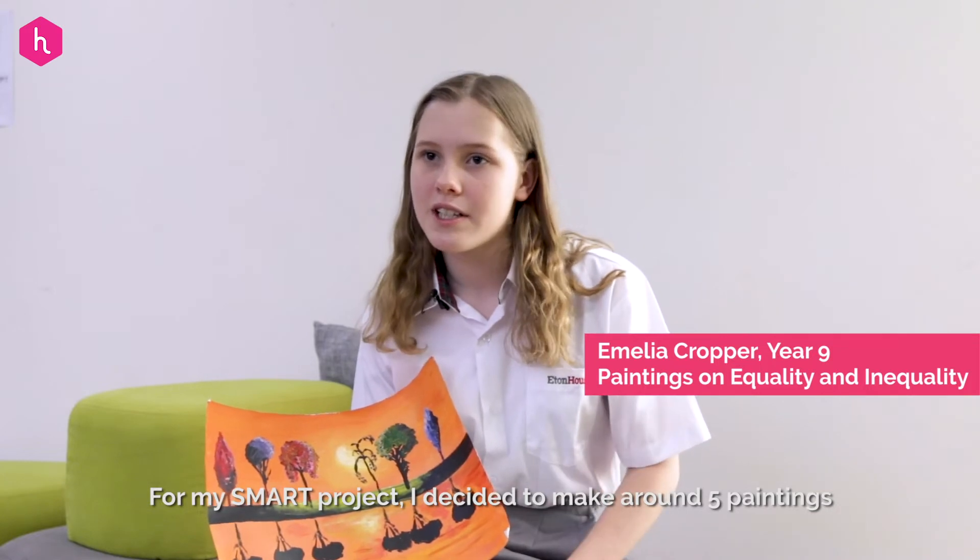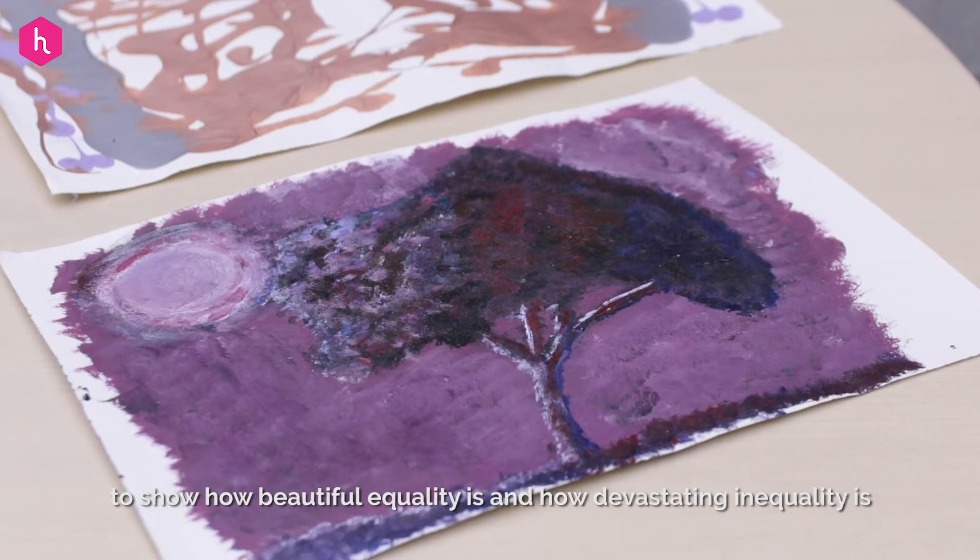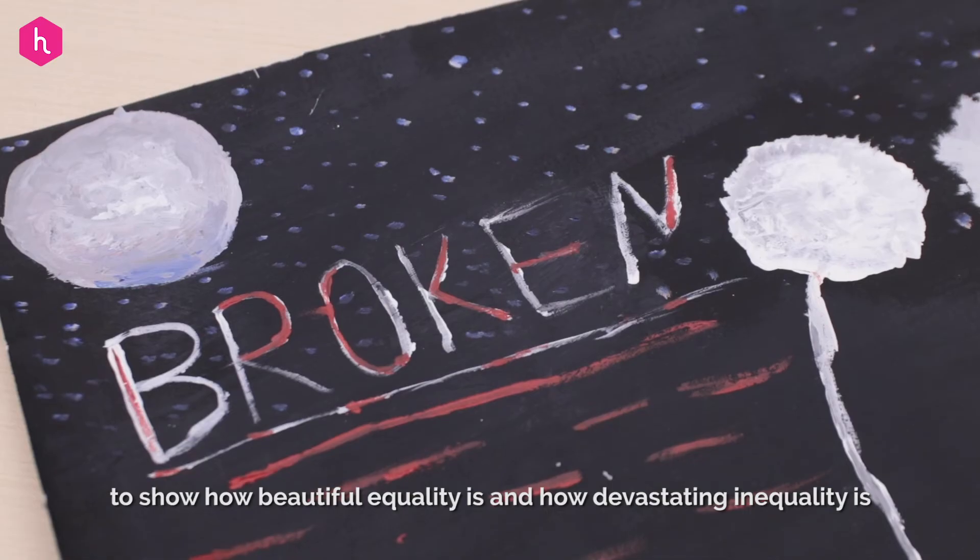For my SMART project I decided to make around five paintings to show how beautiful equality is and to show how devastating inequality is.